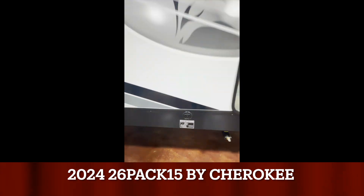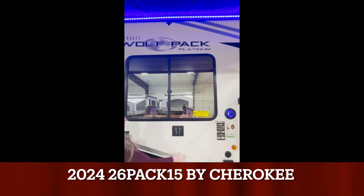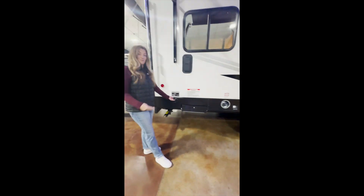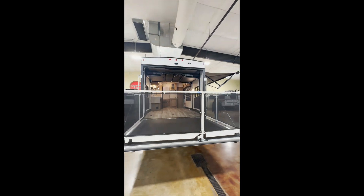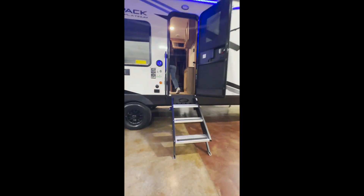First things first, this does come generator prepped for a 5,500-watt generator in the front, and in the rear you have a 30-gallon fuel station. In the way back you do have a patio stair system prep, so if you want to add stairs to your patio system you can aftermarket. You also have a ladder prep on the side, a spare tire underneath the garage, in addition to a 15-foot power awning with LED strips.